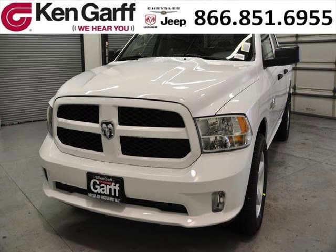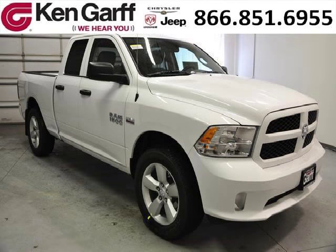Do you want to stretch your purchasing power? Well, take a look at this outstanding 2013 Dodge Ram 1500. This Ram 1500 would look so much better with you behind the wheel instead of sitting on our lot.